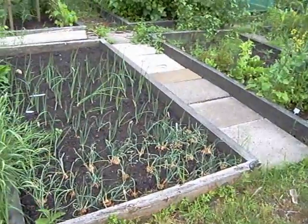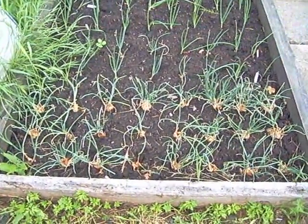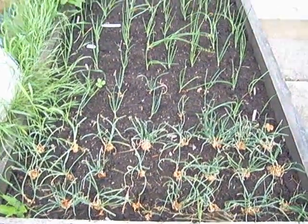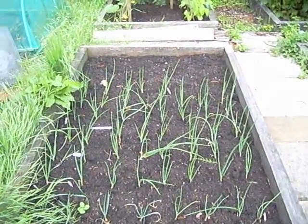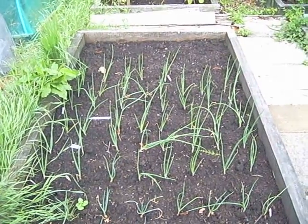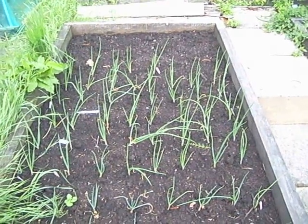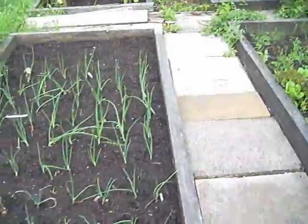Shallots at the front here have started to split nicely, still looking a bit tatty — they were in the polytunnel and then the greenhouse for quite some time when they shouldn't have been. At the back I'm particularly happy with these onions which were sown from seed: white onions, Red Baron and Kelsey. Never grown onions from seed before and they've come up wonderfully. I'll do that again, but next year I'll start a bit sooner.